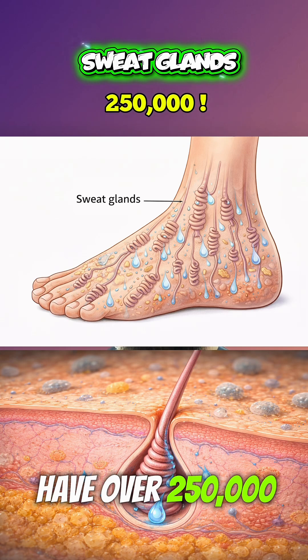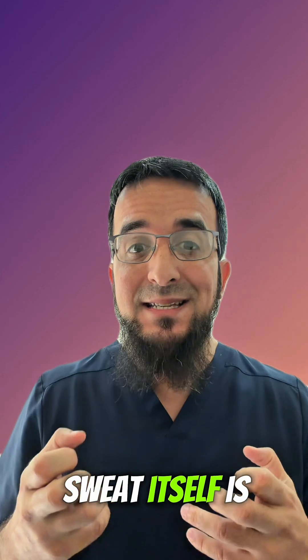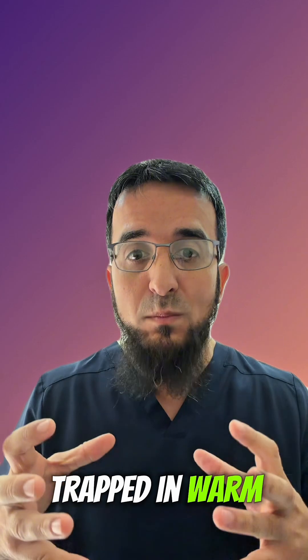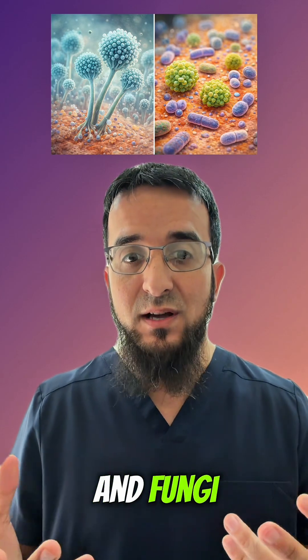Your feet have over 250,000 sweat glands. Sweat itself is almost odorless. The problem starts when sweat gets trapped in warm, dark, dampened shoes — and that's a paradise for bacteria and fungi.